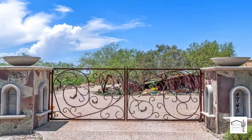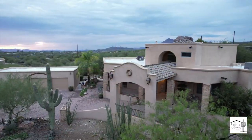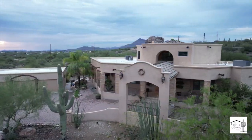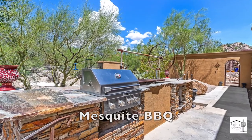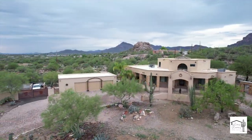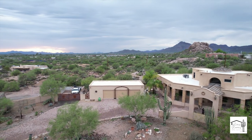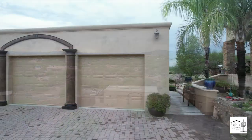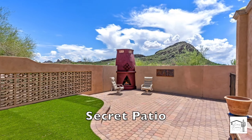The secure grounds include an automated entryway, a circular driveway with concrete pavers, a grand portico, a built-in mesquite grill, and trails surrounding the property. There are also several multi-purpose buildings. There's a three-car garage with an extra workshop space, and the garage has a secret patio next to it complete with a fireplace.